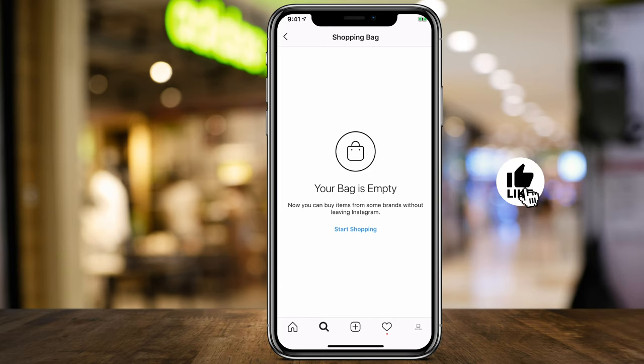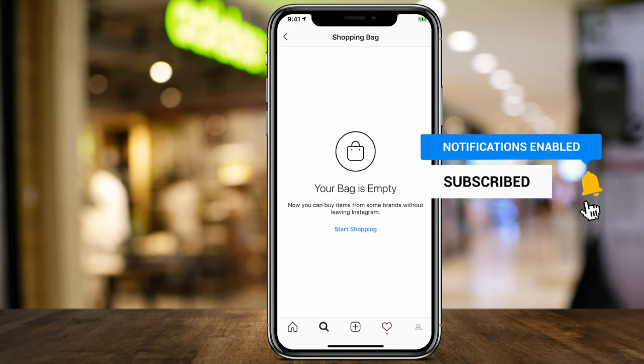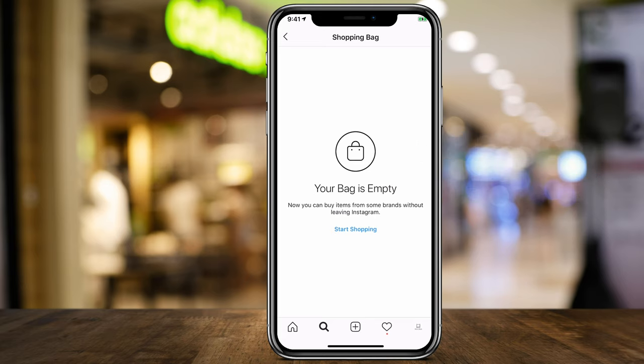I hope you found this video useful. Make sure you keep an eye on the shopping tab on Instagram to see what rolls out, and subscribe to this channel so you never miss the next Instagram update. I'll catch you on the next video — thanks for watching.